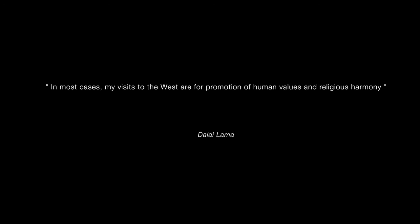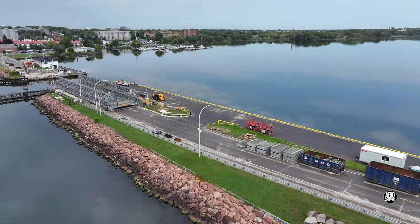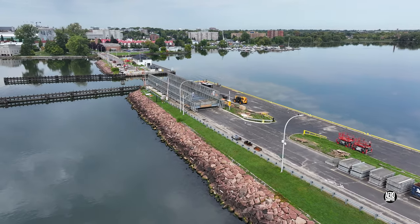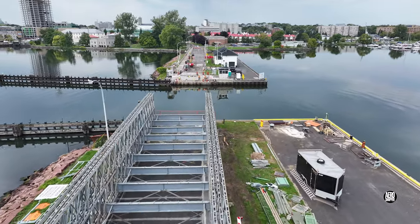It was on the west side again today that attention was focused. An early examination of the causeway this morning revealed no signs of activity at all on the east side, but crossing the gap showed work underway in the west.